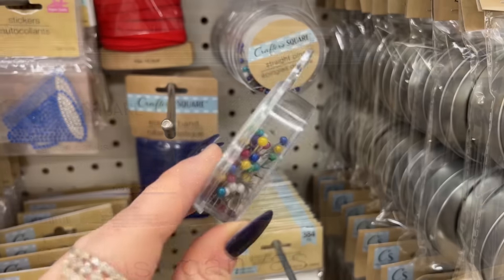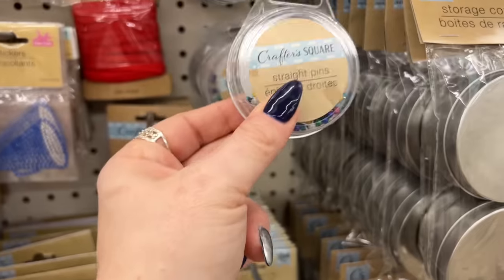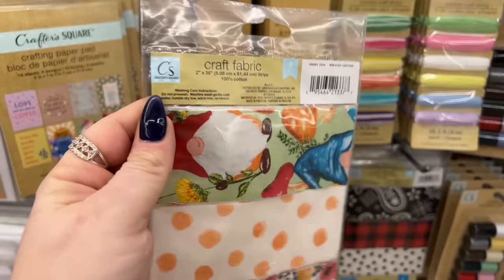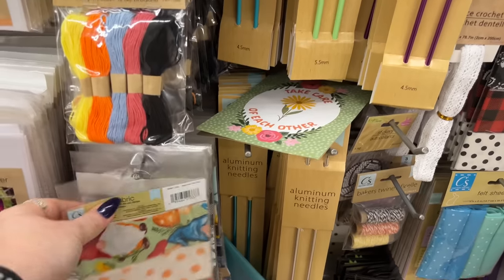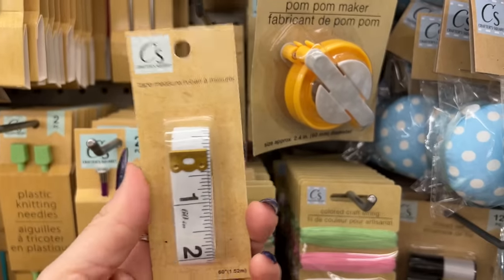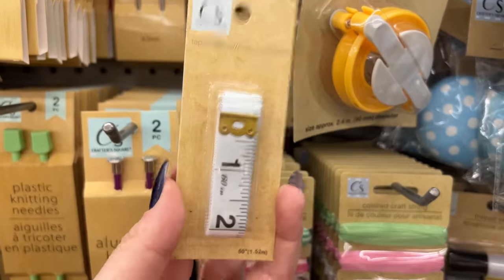This also looks new in Crafter Square — these are straight pins, good if you're making clothing. There's also some craft fabric available with gnomes — spring edition, which looks new. And there's a tape measure by Crafter Square packaged in a new way — handy for embroidery or measuring for clothing on Shein or Temu.